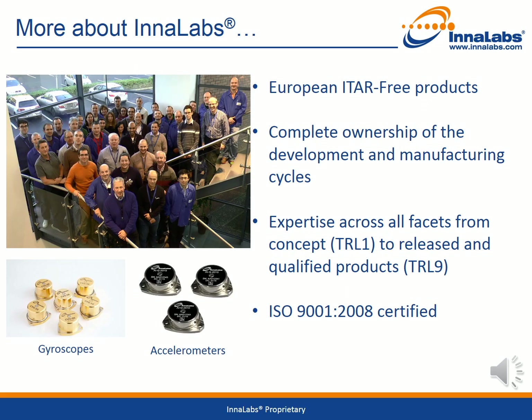Here we see the Innalabs team responsible for the design, manufacture, sales, marketing, and ongoing customer support of the inertial sensor products shown below. Innalabs is a European supplier of ITAR-free products. We have complete ownership of the development and manufacturing cycles and have expertise across all facets of the engineering development cycle from concept to fully qualified products. We are committed to the highest quality standards and are ISO 9001 certified.